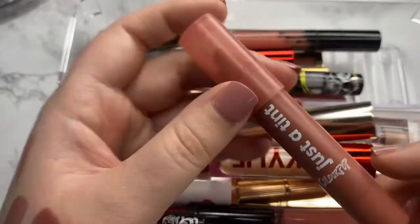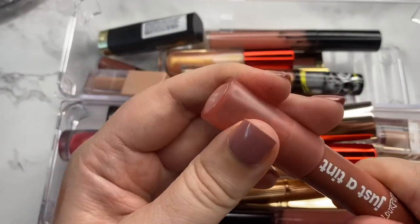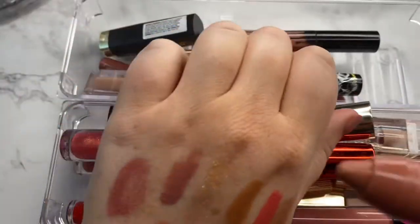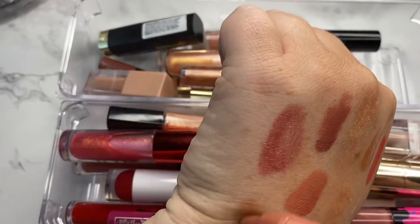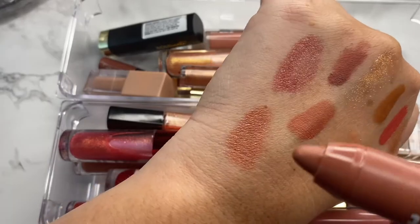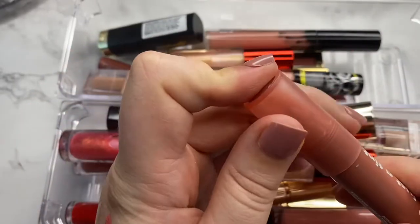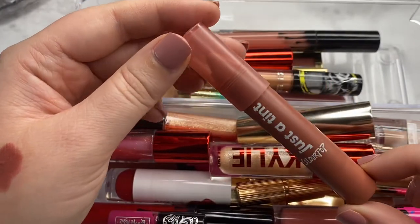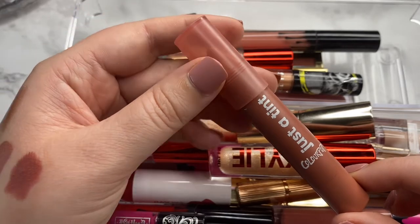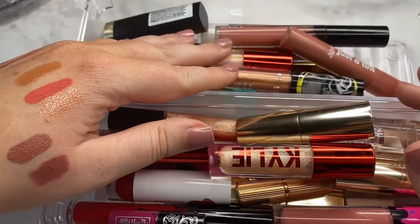Another Just a Tint in the shade Give Me Small. It looks like it's not super pinky on the outside but all of the shades end up being pretty pinky. This one is more of a peachy tone though. I do like this formula — it's really great for just a subtle wash of color — and I do like this one's shade better. So I will go ahead and hang on to this one.